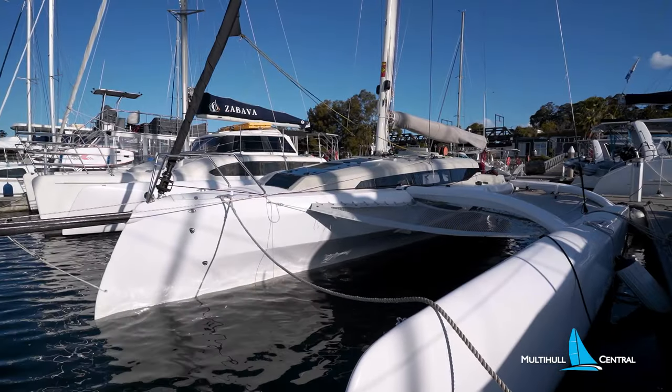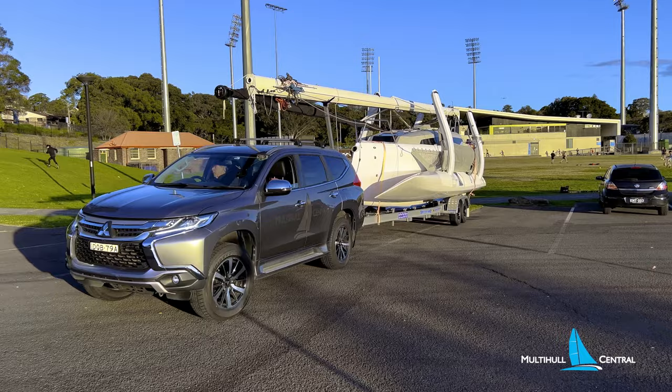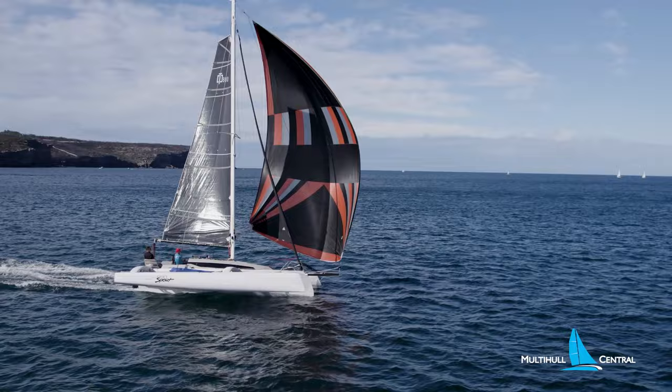Beautiful, seductive, modern lines disguise this beast of performance that converts up to 100% of wind into boat speed, yet is stable, spacious and can be towed by the family SUV. Sailing never looked or felt so good, and they call it the Corsair 880 Sport.